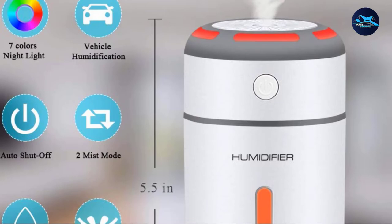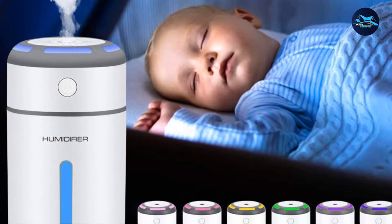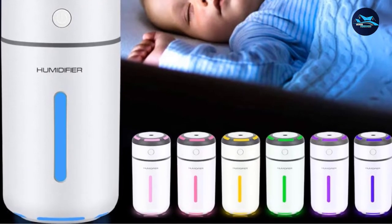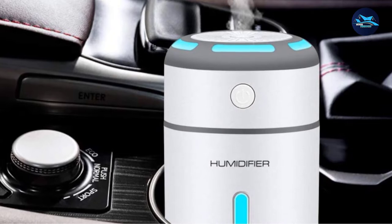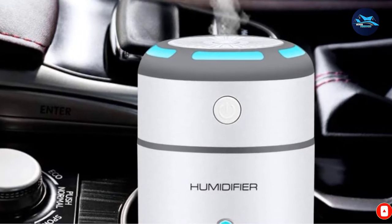On the other hand, when set to intermittent, it can work up to 10 hours straight. It's easy to change between settings using a single button — press it once for Continuous and twice for intermittent. Hold the button for 1.5 seconds to activate the LED light and choose between 7 bright colors to suit your mood. As a safety precaution, when the water runs low, the humidifier will automatically turn off to avoid dry burn or damage.